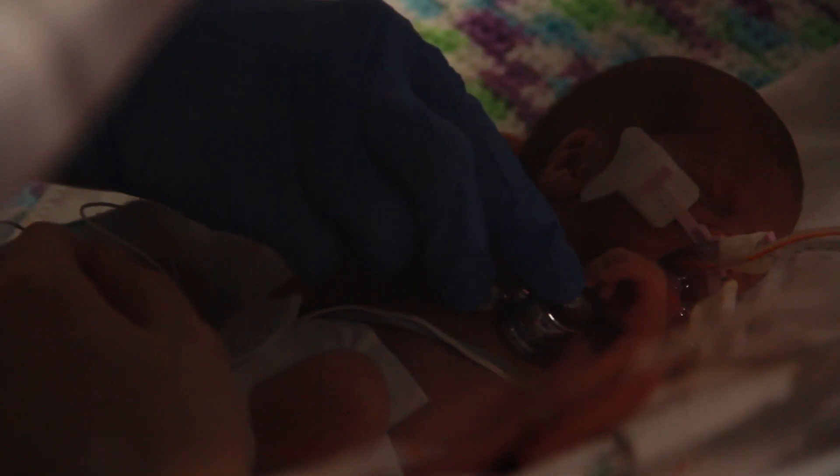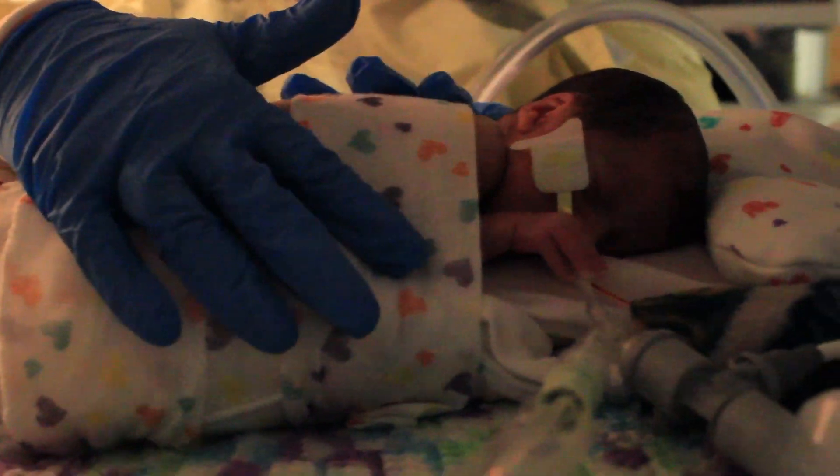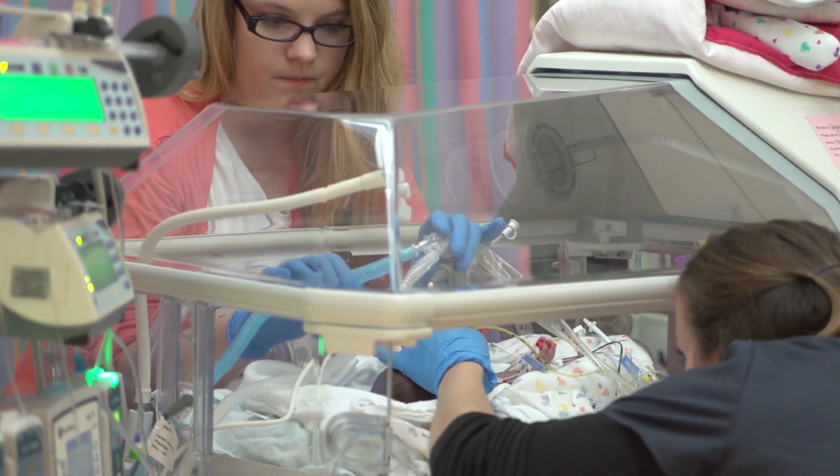It's really crucial that we understand what types of insults are occurring and where in the brain, because it allows us to understand the cause and design interventional studies that are targeted towards that pathophysiology, that type of insult. And the region of the brain gives us an idea about what kind of function might be affected down the road.